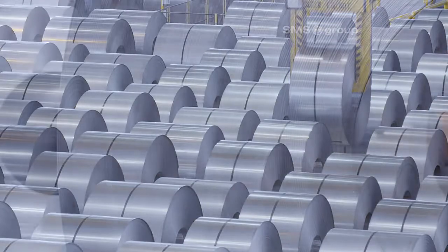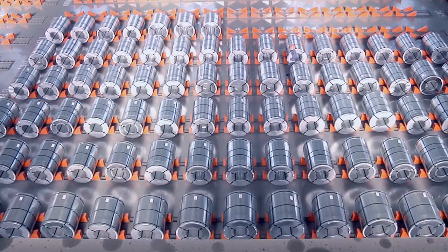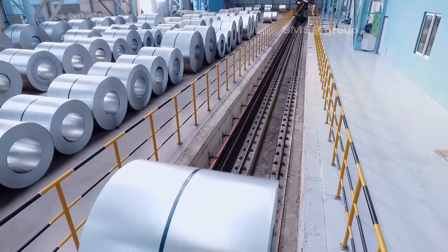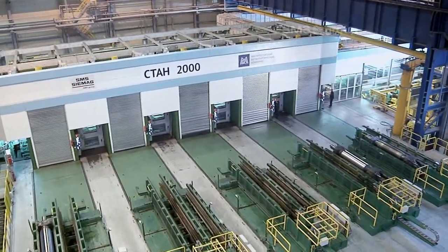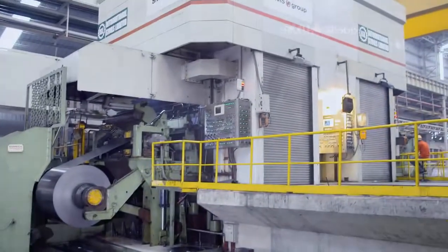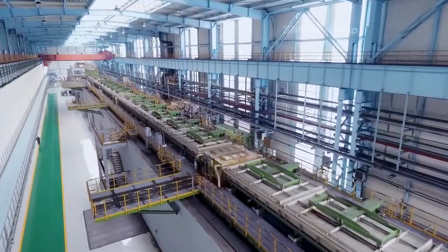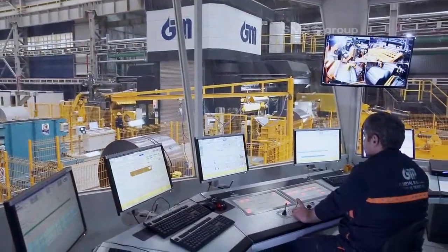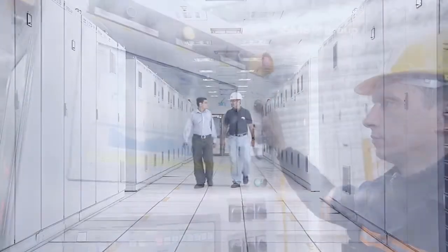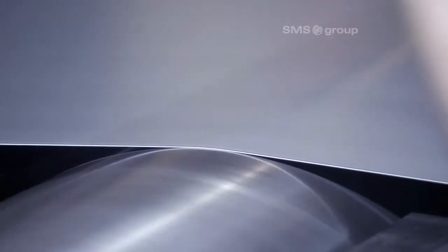Dynamic steel markets, increasing customer requirements, or a new strategic focus for the product mix and output levels — there are many crucial factors which need to be considered when making the right choice of cost-efficient cold rolling mill. Plant owners look for a high level of competitiveness, secure future prospects, investment protection, flexibility, and cost efficiency.